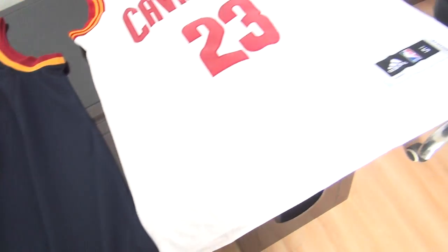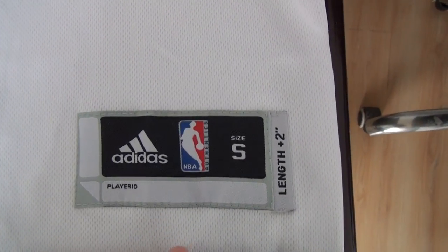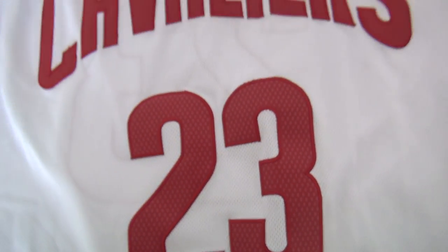Another one is the white one. Still number 23, LeBron James. Size small. This one was stitched — stitched name and stitched number.